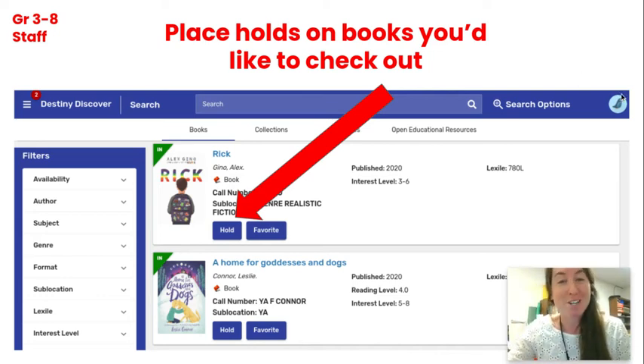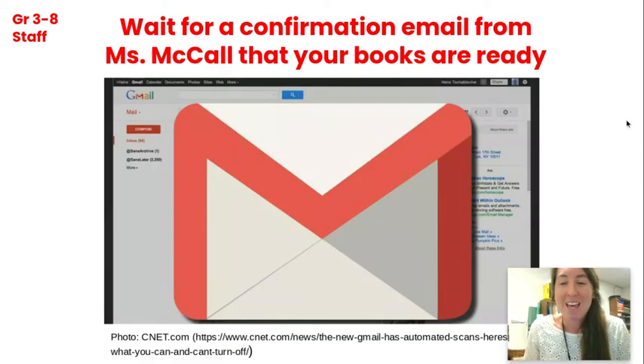First, make sure you've placed holds on the books that you would like to check out. Next, wait for a confirmation email from me that your books are ready. I'm hoping to have all books pulled within a couple days of your request, but it depends on how the beginning of school goes and whether that's possible. So stay tuned for a specific timeline.